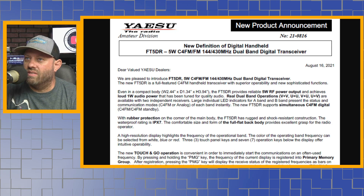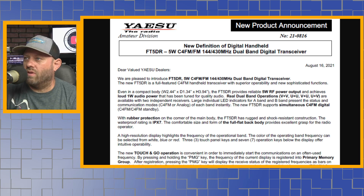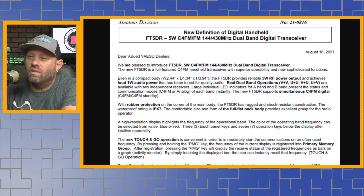The flyer says: Dear Yaesu Dealers, we're pleased to introduce the FT5DR 5-Watt C4FM FM 144/430 Dual Band Digital Transceiver. The new FT5DR is a full-featured C4FM handheld transceiver with superior operability and new sophisticated functions. Even in a compact body — 2.44 inches by 2.44 inches width, 1.34 inch depth, and 3.94 inch height.